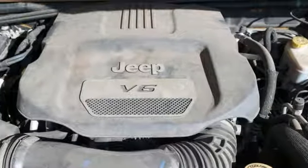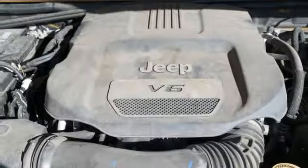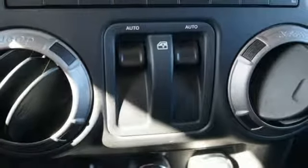Manual tilting steering column. Automatic transmission. Targa sunroof. Gas pressurized shocks. And V6 engine.